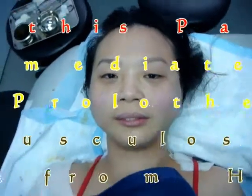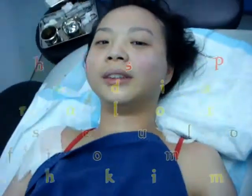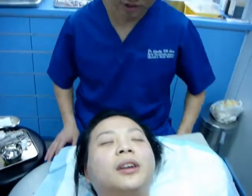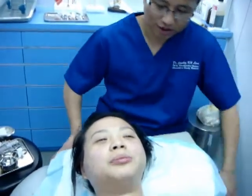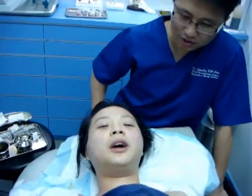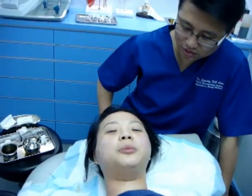This is the immediate post-procedural therapy. What do you think? Very sore, a bit of pain — I would say like 4 or 5 out of 10 — and a bit dizzy, but not very dizzy. I think 5 or 10 minutes later it will feel better.